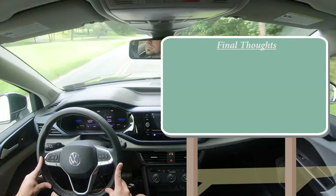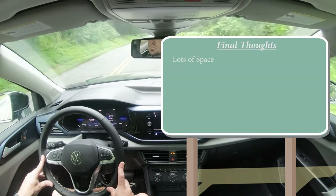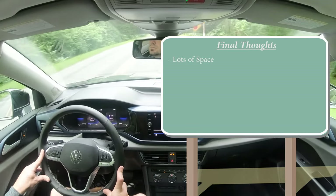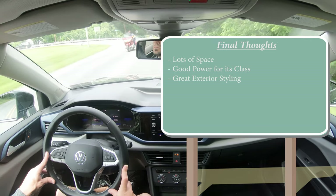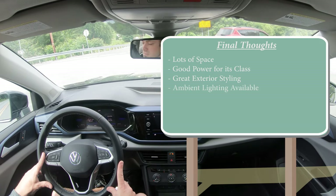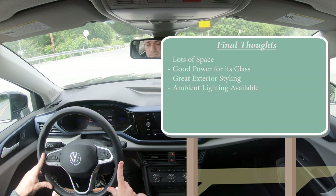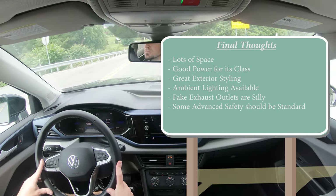Final thoughts: where the Taos really pulls ahead of the competition is space — most rear legroom and most cargo space in its class at the same price point. It also has pretty good power for its class, very attractive styling, and available ambient lighting. For improvement: the fake exhaust outlets have to go — if you're not exposing the real exhaust, don't pretend you are. Also, some of the advanced safety features found only on the SEL should trickle down to lower trims, because safety shouldn't always be optional.